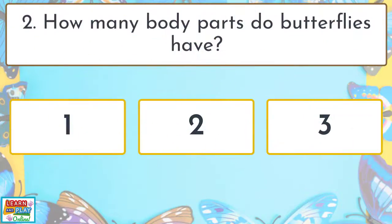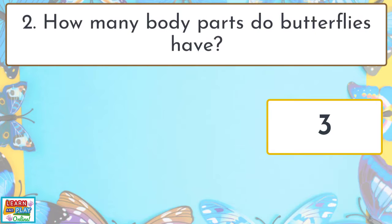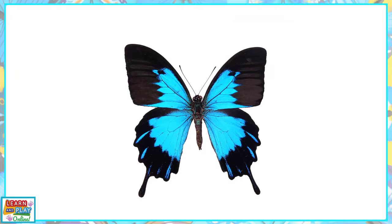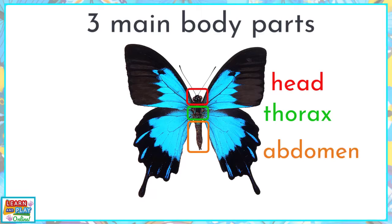Question 2. How many body parts do butterflies have? Three! As they are classified as insects, butterflies have three main body parts: the head, the thorax, and the abdomen.